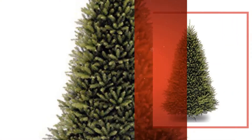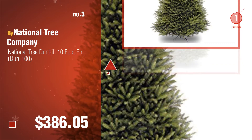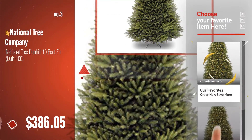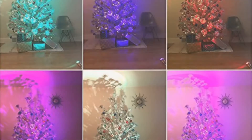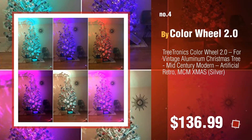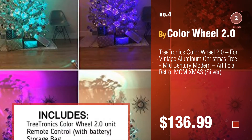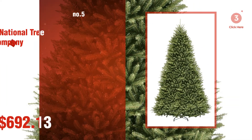Number 3. For more great Christmas gift ideas and deals, click this circle. Number 4, by Color Wheel 2.0. Number 5, by National Tree Company.